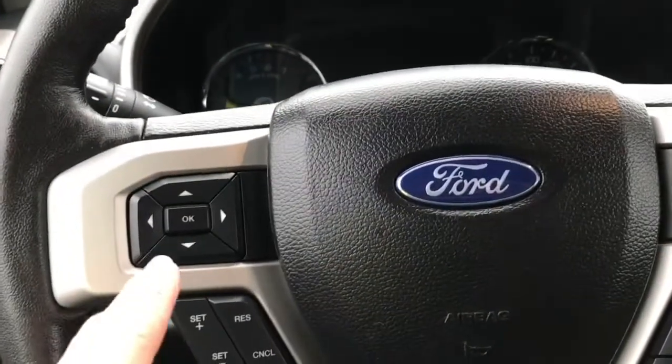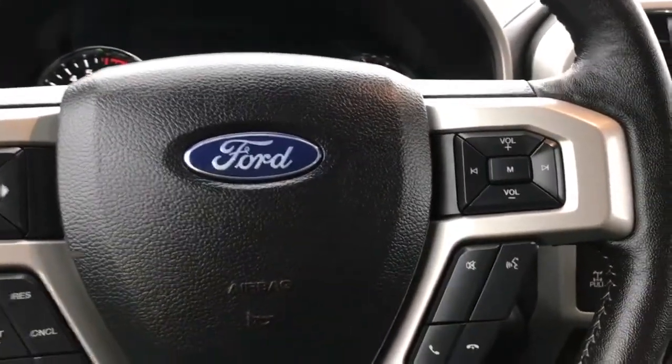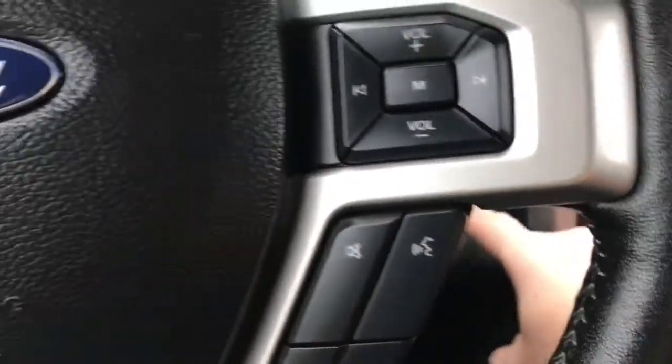On the face of the steering wheel is your dash controls, cruise control, media with volume and sync voice activated system. Now this is a push start so my foot's on the brake, keys in the pocket — we're going to push the engine start stop button.